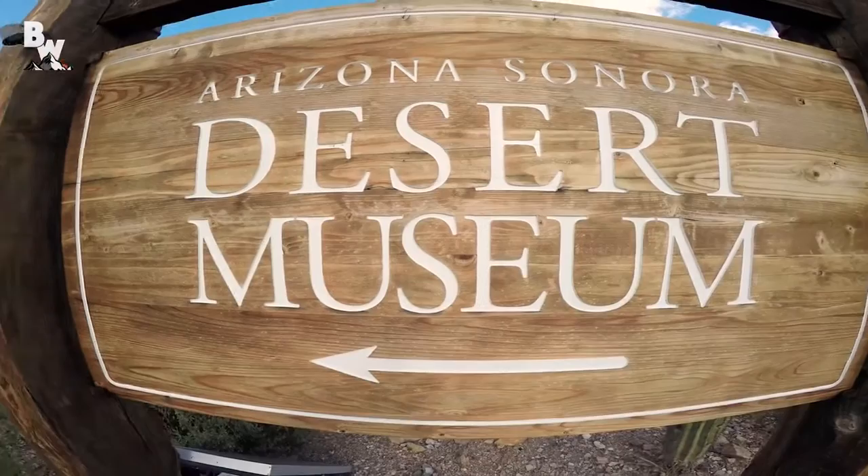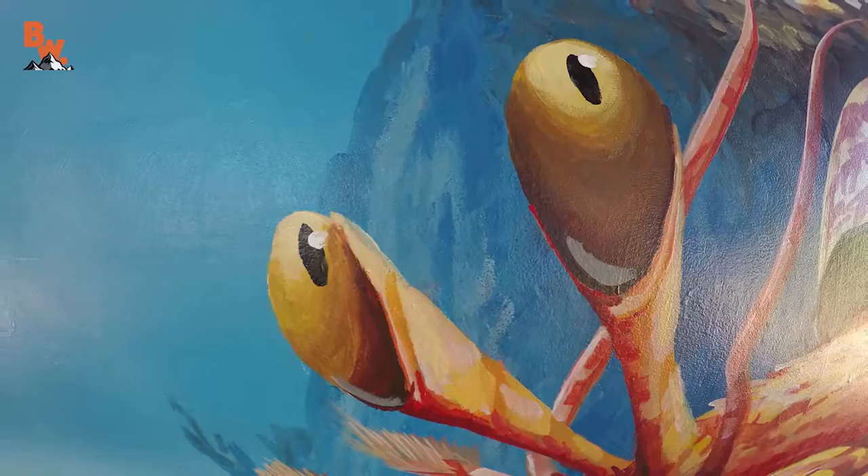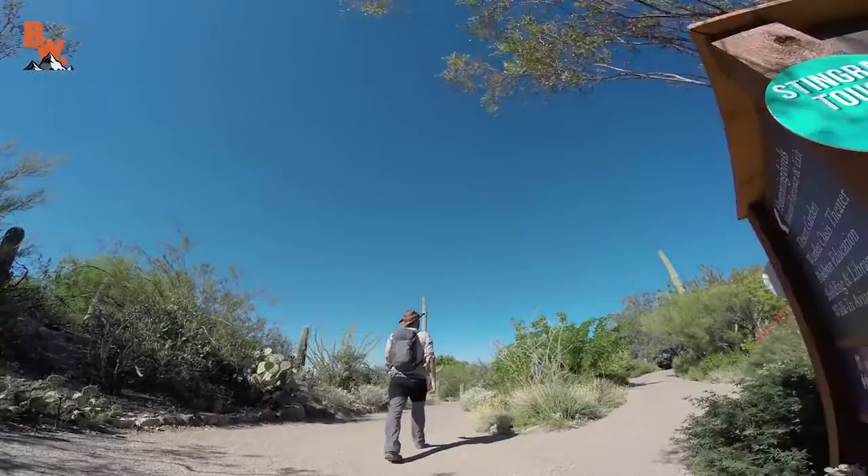Today, the crew and I are at the Arizona Sonora Desert Museum. In the past, we have filmed some great episodes of Breaking Trail at this location featuring incredible exhibits like the hummingbirds and the mountain lion. However, today is different because we are being given the opportunity to be the first animal series to film at their newest exhibit, Stingray Touch.